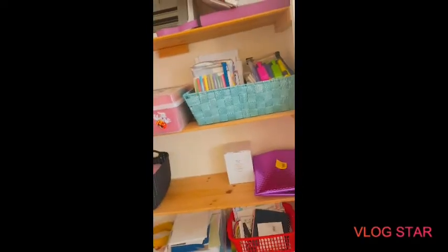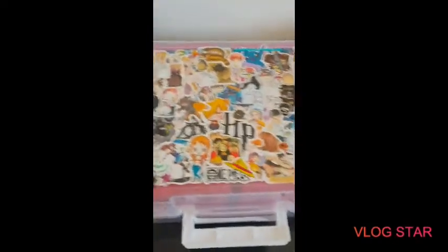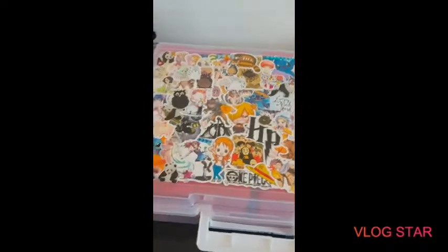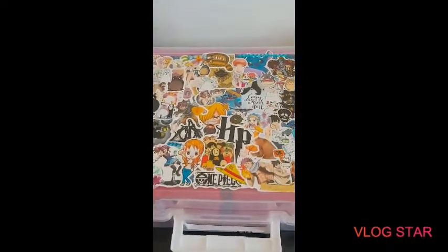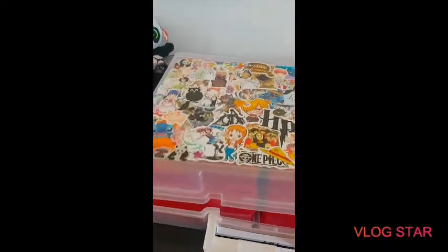I'm going to go into a little more detail with some things I think might interest you. So I thought I'd zoom in on this magical box — I've covered it with all my favorite things: Harry Potter, Studio Ghibli, One Piece, Fairy Tail, Stitch, pandas, Totoro — all of that! And I'm going to go top to bottom to show you what's inside.